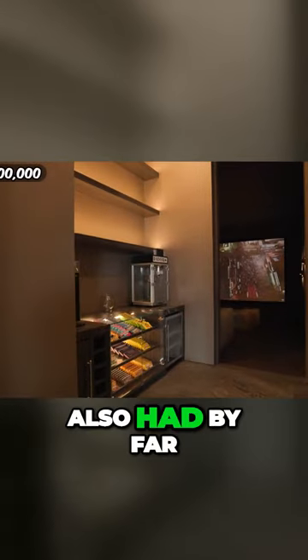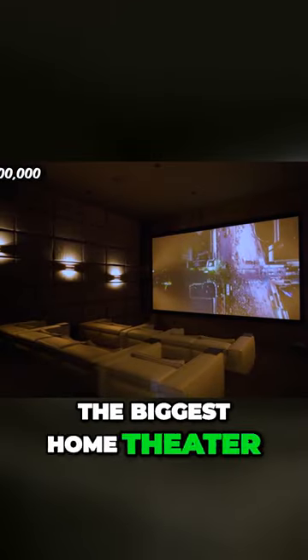This house also had by far the biggest home theater I've ever seen in my life. This almost looks like a real movie theater.